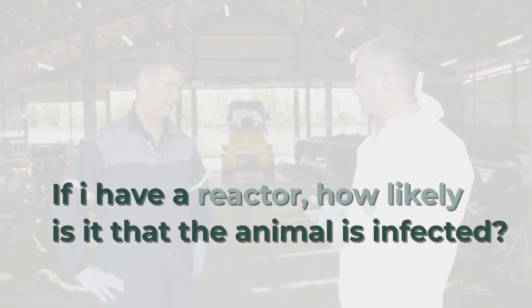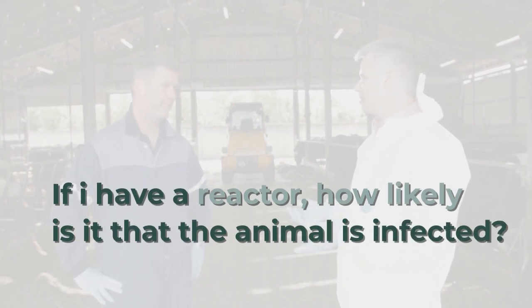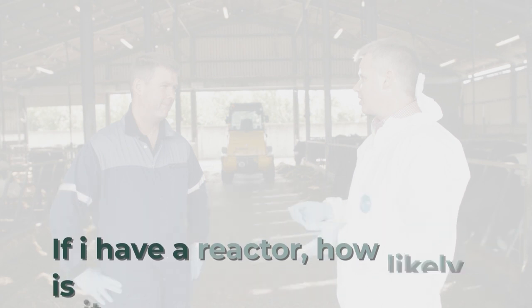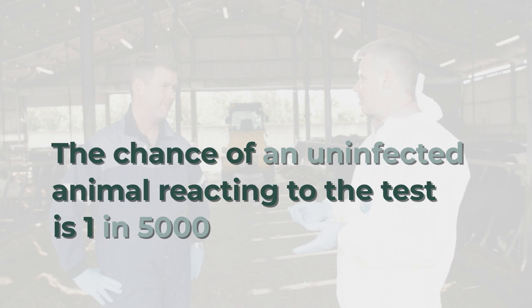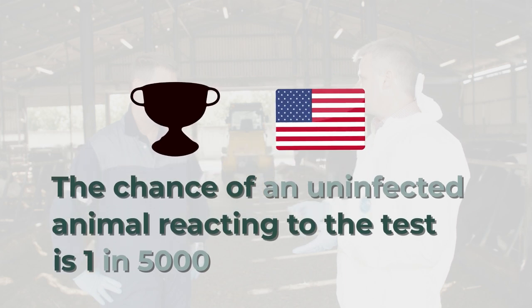So if you have a reactor, how likely is it that that animal is genuinely infected with TB? Repeated studies have shown that the chance of an uninfected animal reacting to the test is about one in five thousand — that's about the same odds as New York winning the All-Ireland Final.